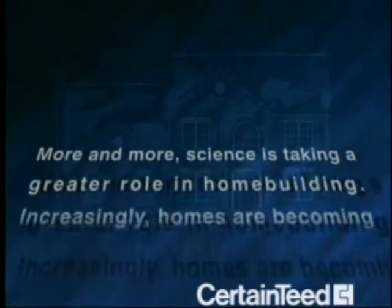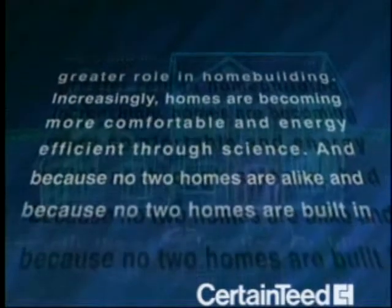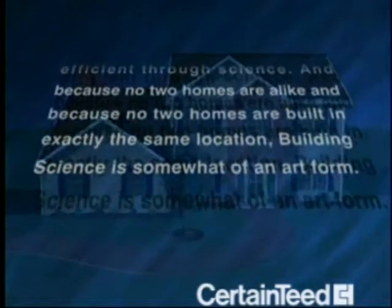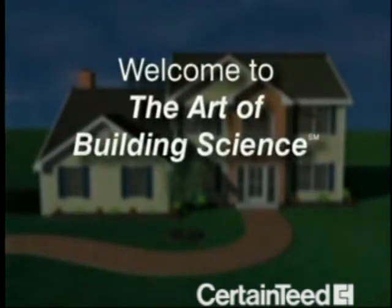More and more, science is taking a greater role in home building. Increasingly, homes are becoming more comfortable and energy efficient through science. And because no two homes are alike, and because no two homes are built in exactly the same location, building science is somewhat of an art form. Welcome to the Art of Building Science.